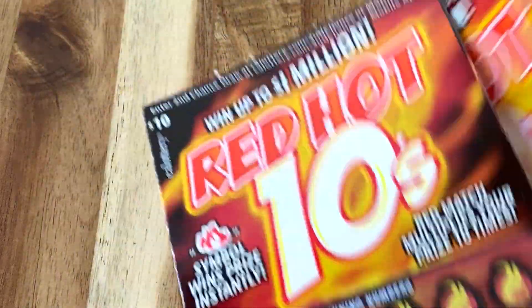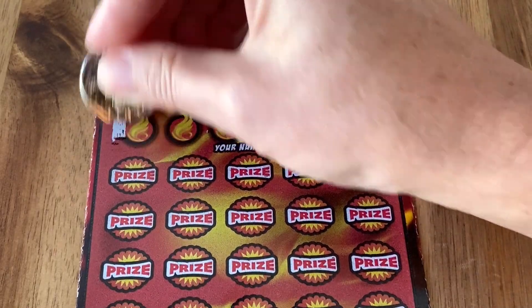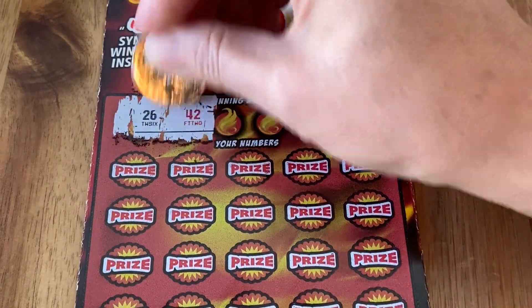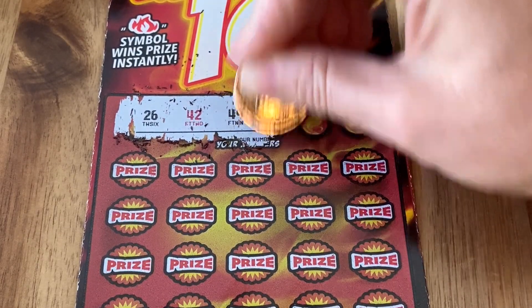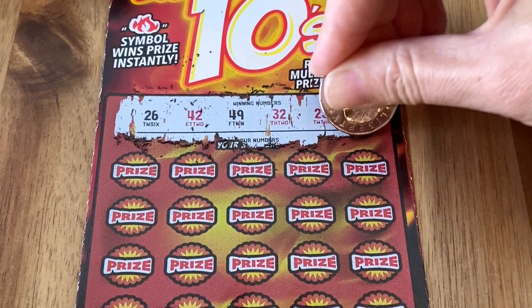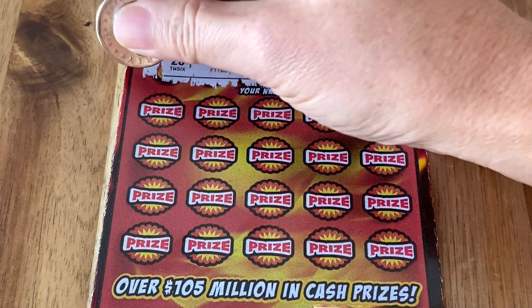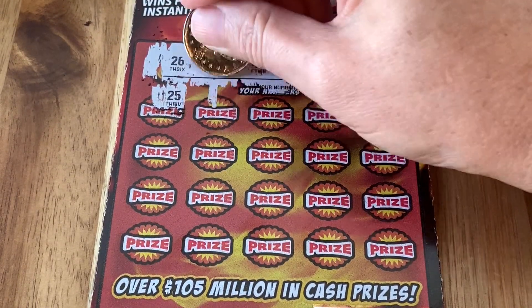Hey, thanks for checking out Chasing Lottery Millions. This is where we scratch California Lottery Scratchers and we're gonna win millions of dollars. Well, today technically we're only gonna win one million dollars because we're doing a ten dollar California Lottery Scratcher, which is a little harder to scratch than I remember. The top prize on this bad boy is a million dollars and we'd like to win it today. When you match one of these red numbers that means it's ten times the prize, so that's why it's called Red Hot Ten.